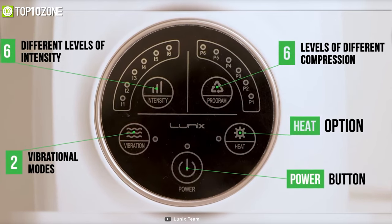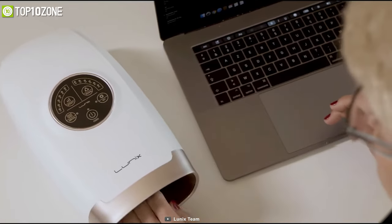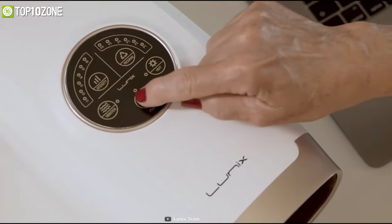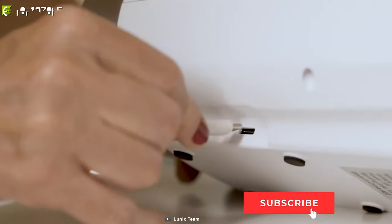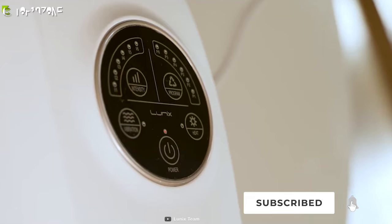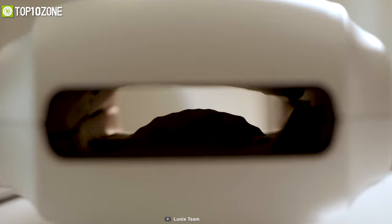With its combination of compression, heat, and vibration, this electric hand massager will offer you the closest feeling to a real hand massage. You only need to charge it once for hours of cordless massage, so just relax your palm and fingers after a tiring day and let the Lunix LX3 do its job.